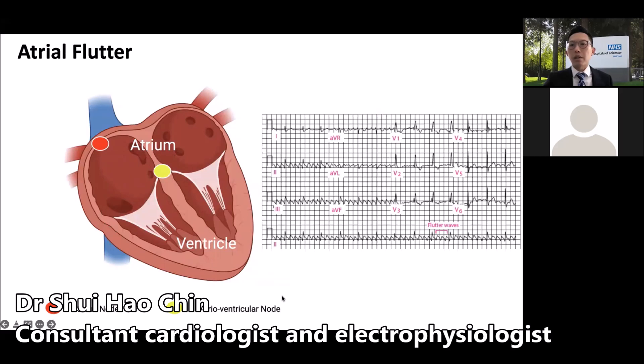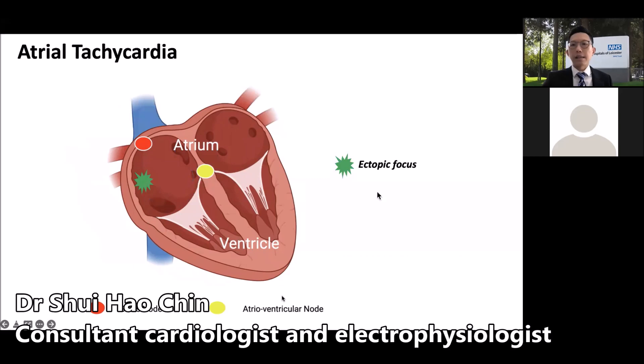Atrial flutter is commonly regarded in the same family as atrial fibrillation, but technically is also an SVT. In its typical form, it involves electrical conduction which travels in a re-entry manner within the right atrium at 300 beats per minute. This then reaches the AV node, which acts as a sort of gatekeeper, limiting conduction to the ventricle and thereby typically resulting in a heart rate of 150 beats per minute. Less commonly, some SVT occurs due to a misfiring focus in certain parts of the atrium outside the sinus node. When this misfiring occurs in a sustained manner at a much faster heart rate, the resulting SVT replaces the sinus rhythm — this is usually the mechanism behind most atrial tachycardia.